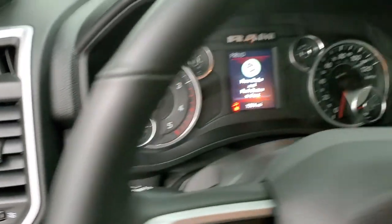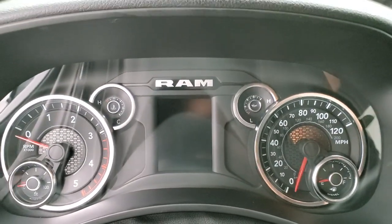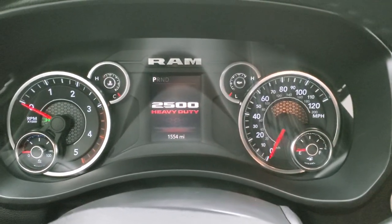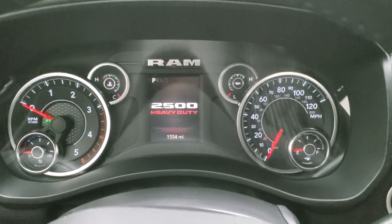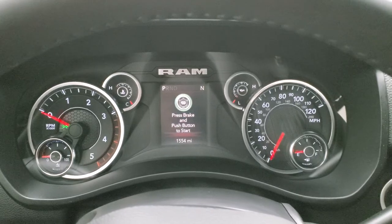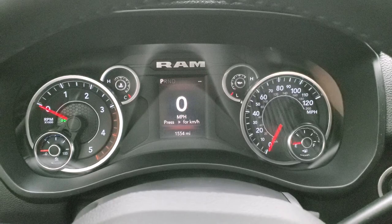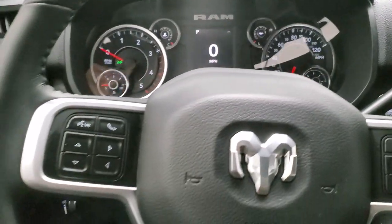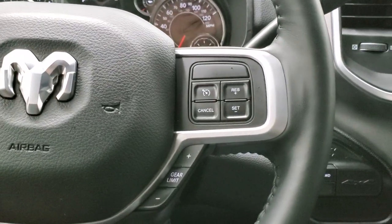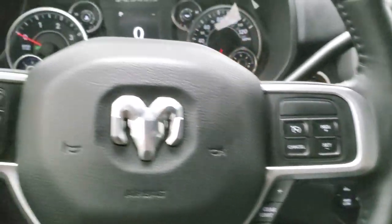We'll hop inside and check out the miles here. Let's turn the ignition on. This truck has 1,554 miles. Instrument cluster is very nice and clean. You do get a digital speedometer, compass display up there as well. Comes with the heated leather-wrapped steering wheel — no rips or tears or wear on there.